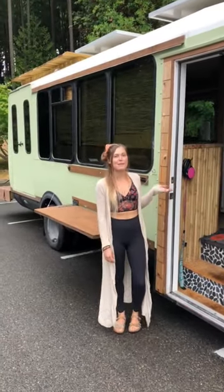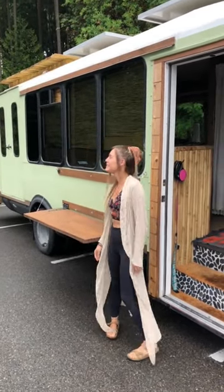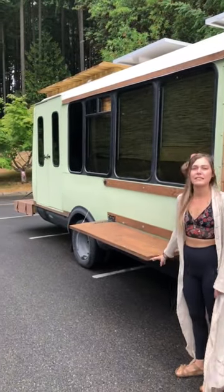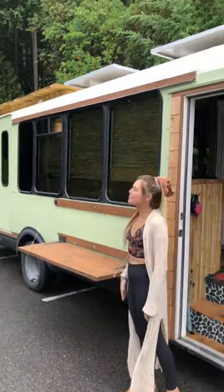I'm Sinclair and this is iRevibus, our self-converted shuttle bus. Outside we've got our rooftop deck, our back deck, and a little table seating area, and our solar panels are up top.